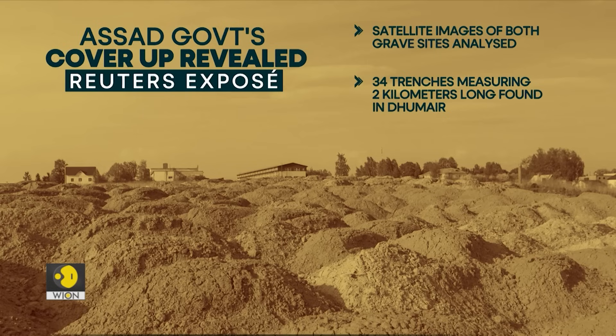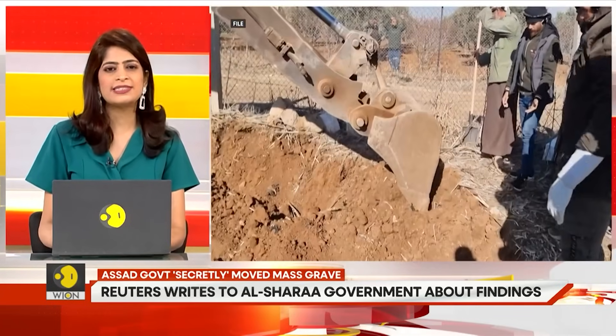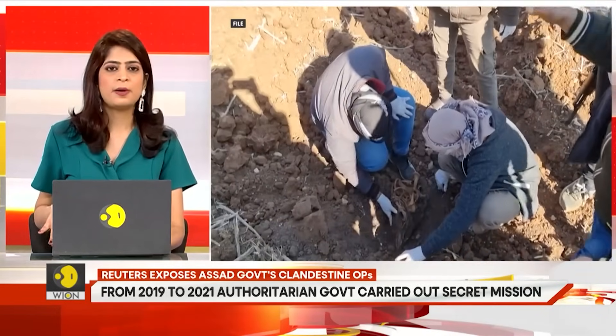With at least 34 trenches measuring two kilometers long, the grave in the Dume Desert is among the most extensive created during the civil war. For four nights nearly every week, from February 2019 to April 2021, six to eight trucks filled with dirt and human remains traveled from Kotaifa to the Dume Desert site. Everyone directly involved vividly recalled the stench, including two truckers, three mechanics, a bulldozer operator, and a former officer from Assad's elite Republican Guard.